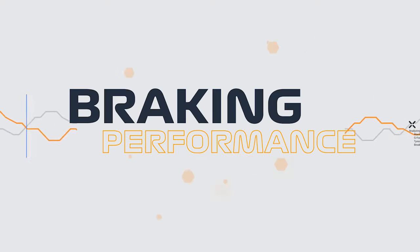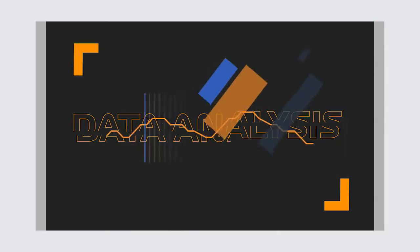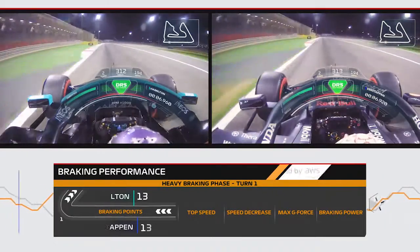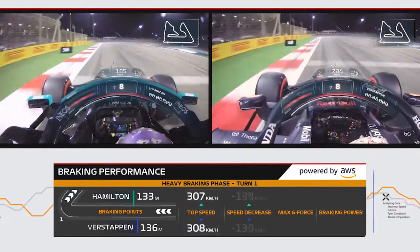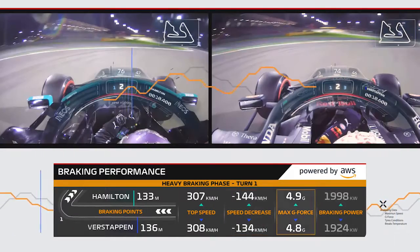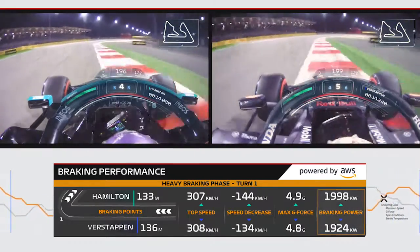Introducing Braking Performance, a new F1 Insight powered by AWS. This head-to-head TV graphic takes the driver's first heaviest phase of braking and uses advanced data analysis methods to show us how far from the apex of the corner they hit the brakes, their top speed before they got there, how much their speed decreased, the maximum g-force they experienced, and how much power it took to slow the car.